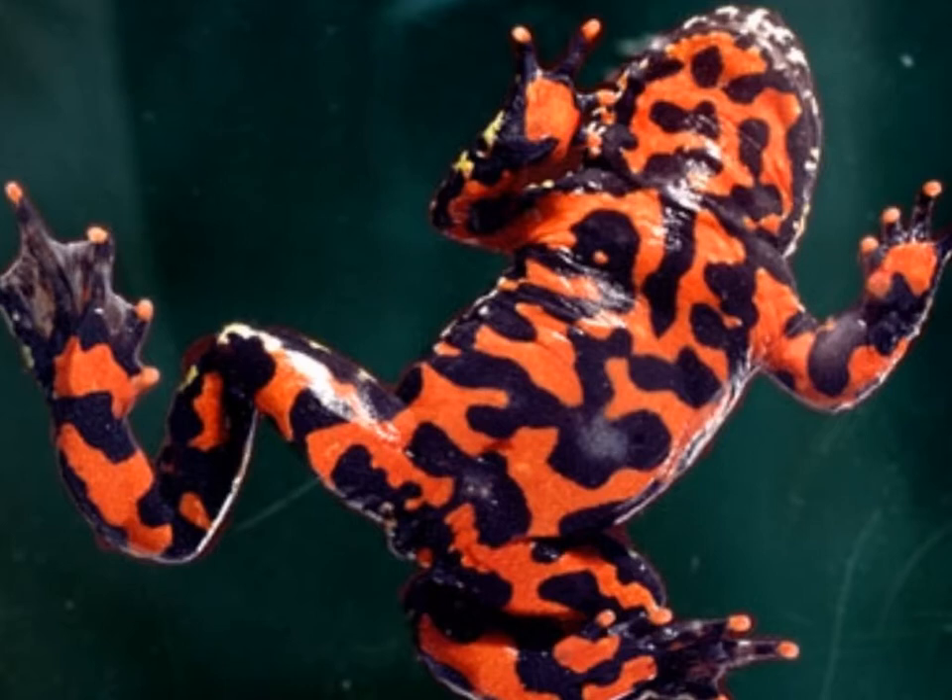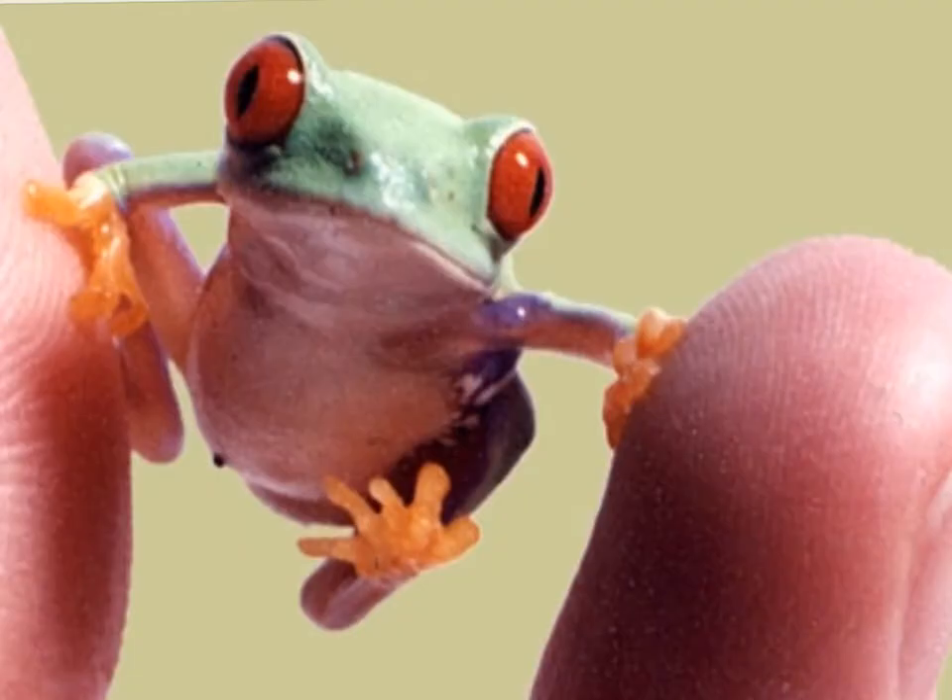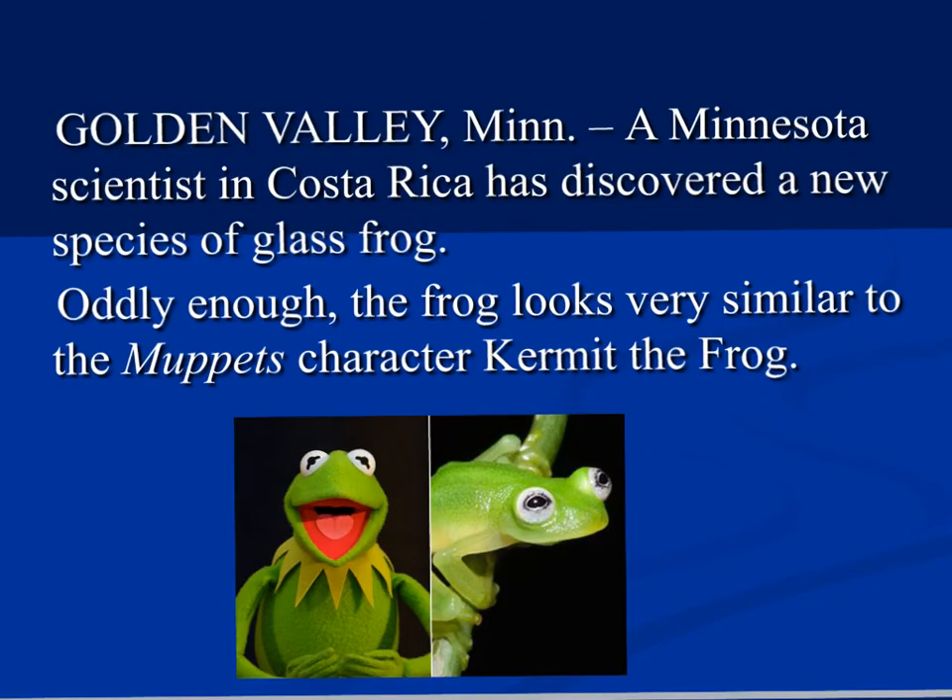Just putting up a couple of slides to show the beauty of creation and how in every animal species we can see purpose in every aspect. This beautiful color on the frog is also an indication that it's poisonous — signaling to predators to stay away. And then there's this little tiny guy with those big beautiful eyes. This is the Kermit frog, found in Costa Rica several years back. It is a glass frog, but notice how much it resembles Kermit the Frog.